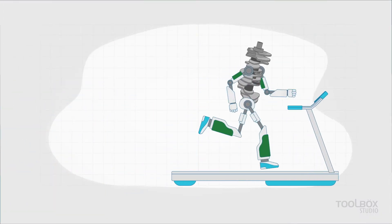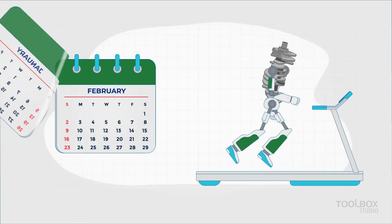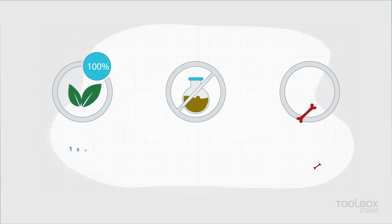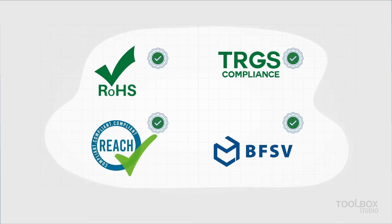Not only that — SafePak VCIs provide measurable protection that can be designed for a minimum of one year to special applications for up to 10 years and beyond. Additionally, all SafePak VCIs are completely free from toxic elements, heavy metals, and banned chemicals, making them globally certified and highly valued.